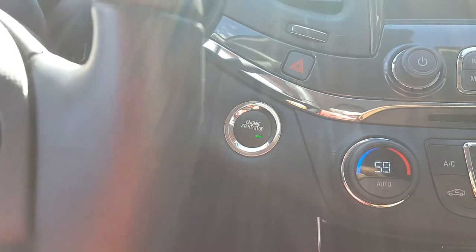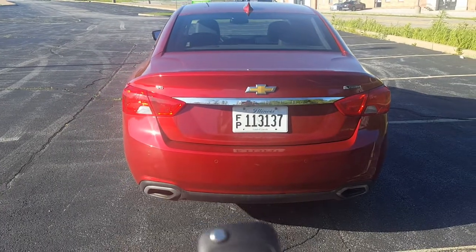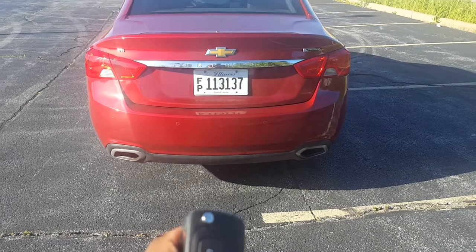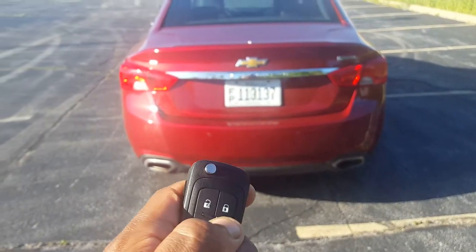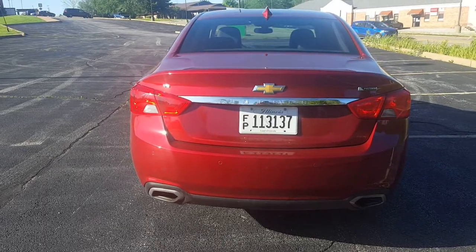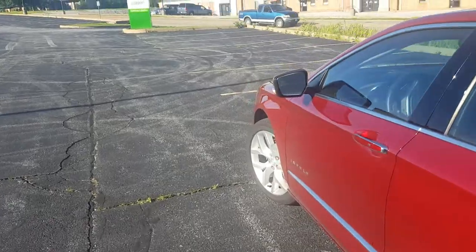You do have a remote start feature. In order to remote start this vehicle, you just press the lock button once and then press and hold the button in the bottom right — and it starts right up. Very simple, very easy remote start feature.